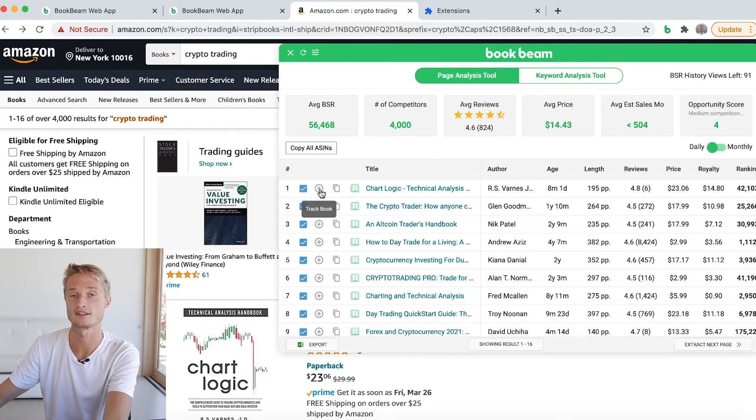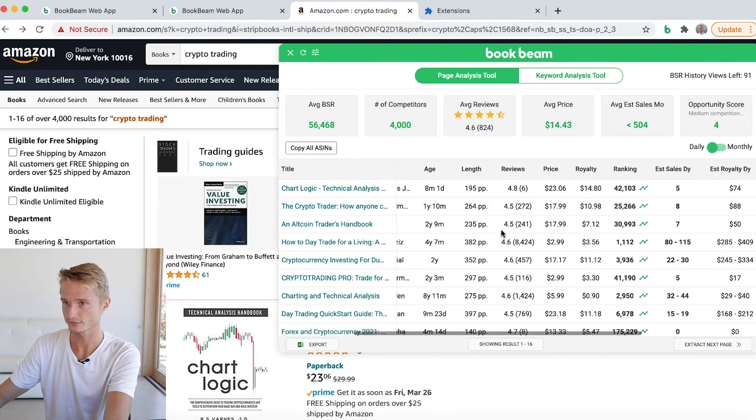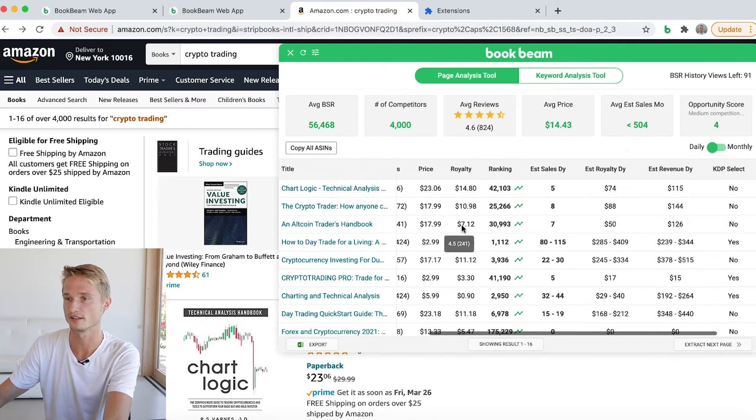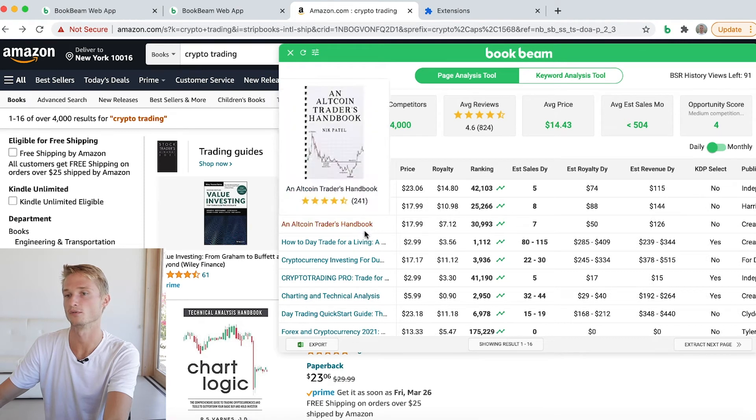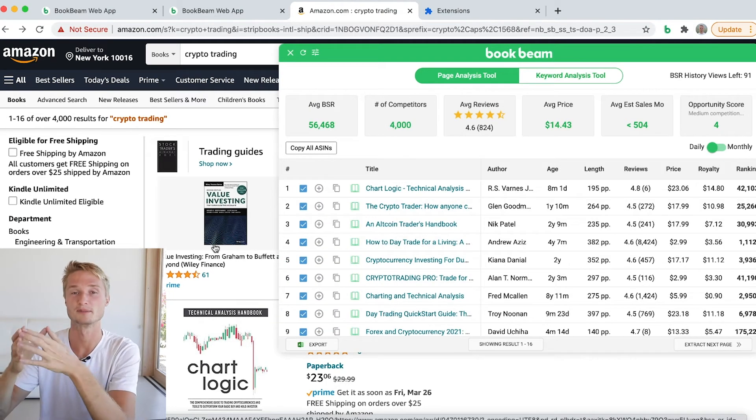Like in the Niche Finder, we also have the add-to-tracker button and the copy ASIN button right here. Also, when you scroll to the side, the titles will remain fixed so you can still see which books you are looking at. That is one usability improvement.